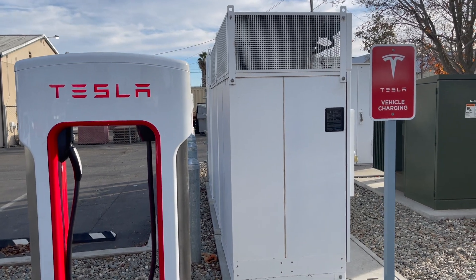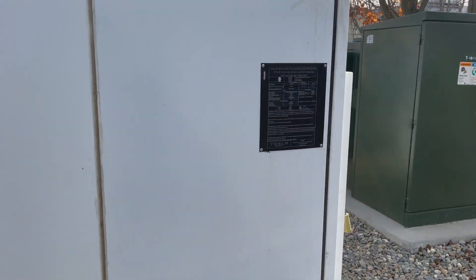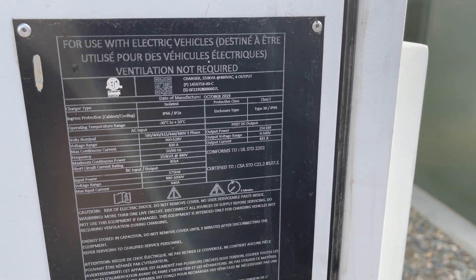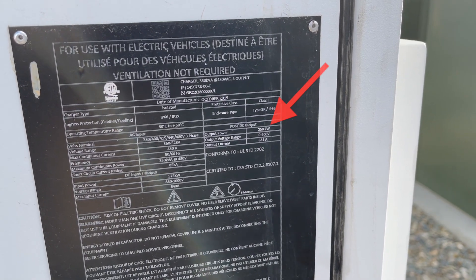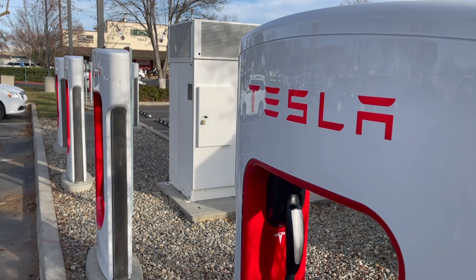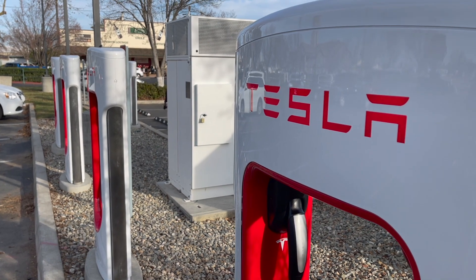Next comes the latest and greatest in Tesla supercharging, which is the V3 supercharger. The first one was installed at home base in Fremont, California, with a maximum output of 250 kilowatts. Although that was released in March of 2019, it didn't really become standard in the United States until late 2019. Through all of the 2020s, minus a handful of Gen 2 and urban superchargers, all superchargers installed in the US have been V3.